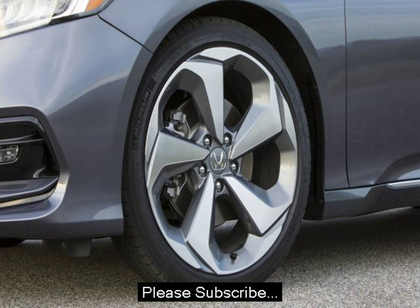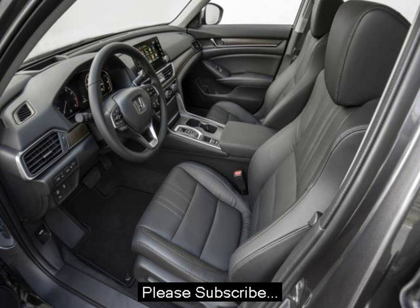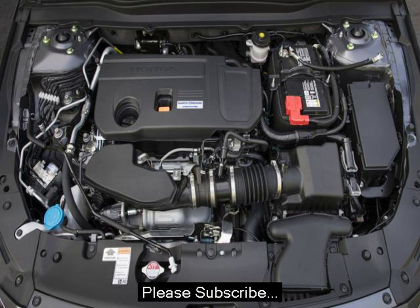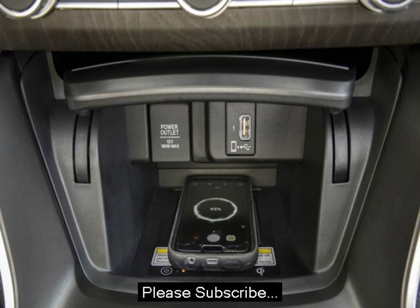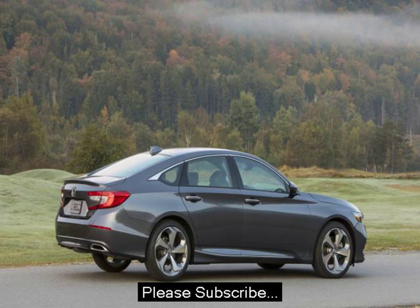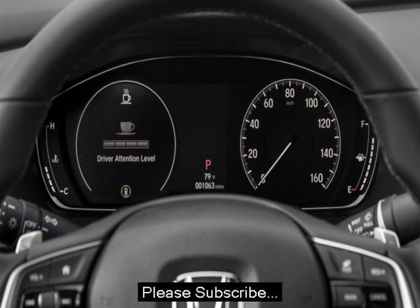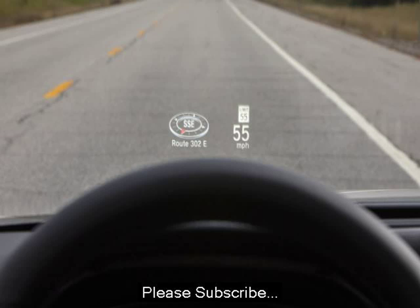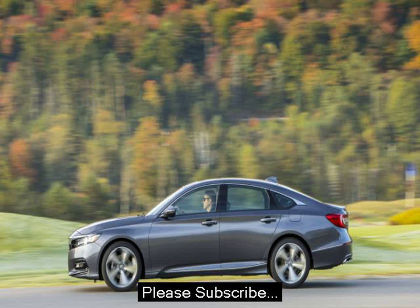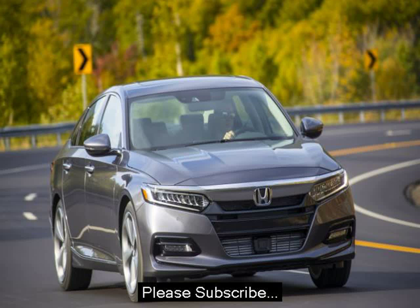Still, even the base engine feels more than adequate in most situations. The interior, like every Honda, is an exercise in both refinement and usability. No one does interior packaging quite as well as Honda. The overall design is simple, clean, and open — it's far less claustrophobic than the Toyota Camry or Ford Fusion. All of the materials feel premium for a car in this segment. Most of the buttons and switches have a nice mechanical click when you use them. The new steering wheel is a joy to hold, with smooth grooves for your thumbs and easy-to-reach paddles for the shifter.